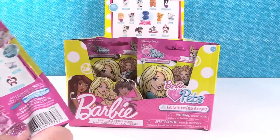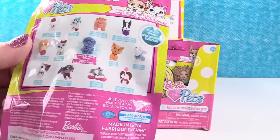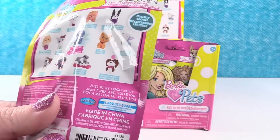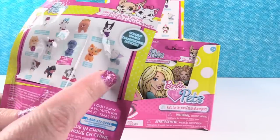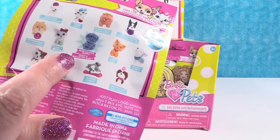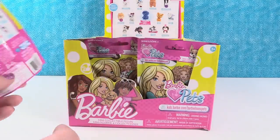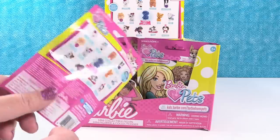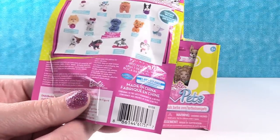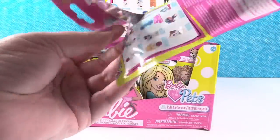There are 13 new pets in this series, which is pretty cool because we have kitties now. I believe the first series only had dogs. There's a husky dog. You can also get a rare glitter puppy, which would be awesome. We only have 15 packs and there are 13 animals, so we're going to need some luck.